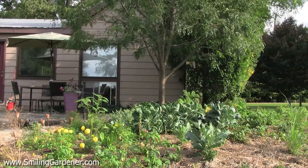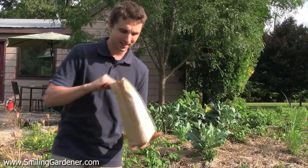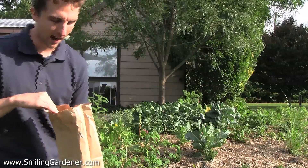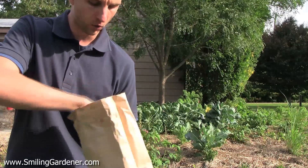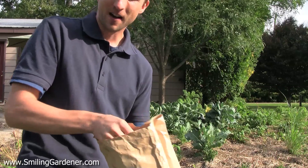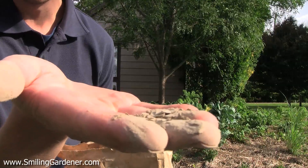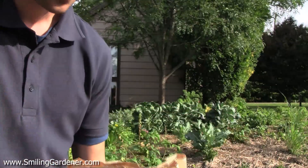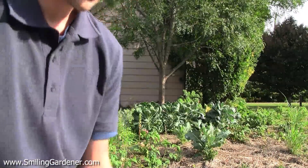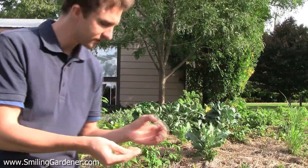Today I just want to show you two of my favorites. The first one comes in a bag like this and it's called mycorrhizal fungi. You may have heard me talk about it before. It's an extremely fine powder, even finer than the rock dust I showed before.